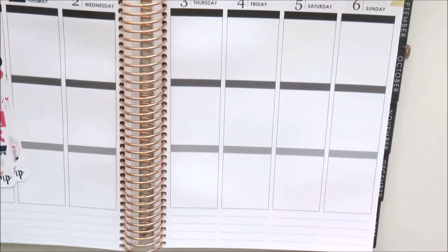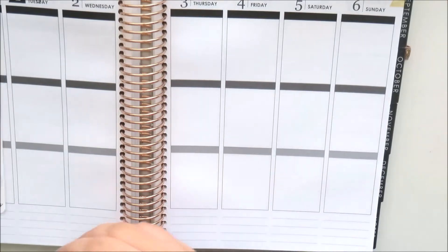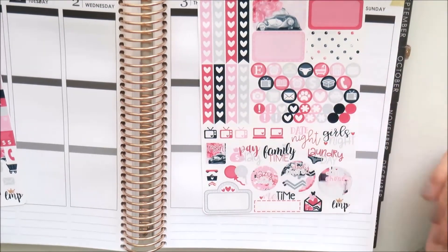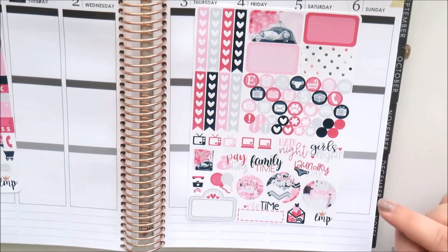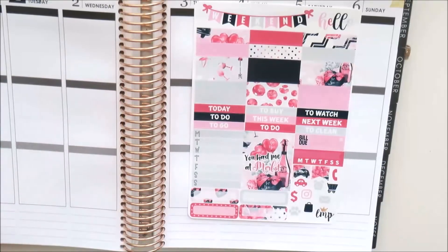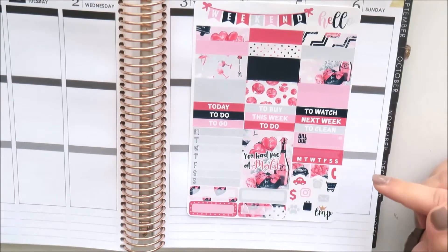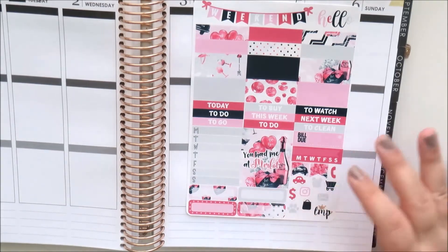You get two quarter boxes on the bottom, all the little labels, and then the two-page kit. The first page has full half boxes, all the icons, a checklist, and decorative icons including little TVs and laptops, plus two daily chores. The second page of the two-page kit has a weekend banner, a 'hello' sticker, all the washi strips, some headers, a weekly tracker, and a full box. I wish there was another sidebar sticker.